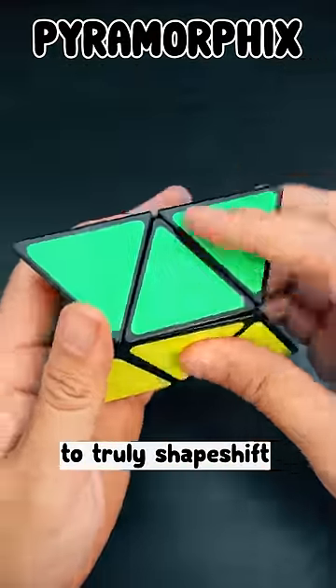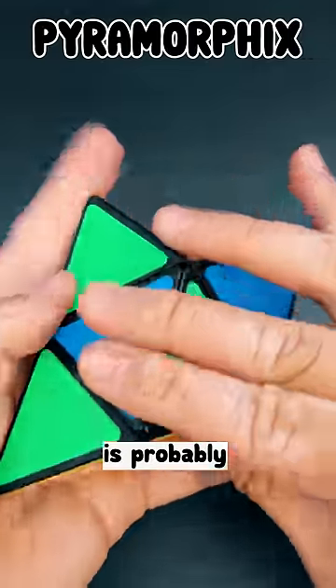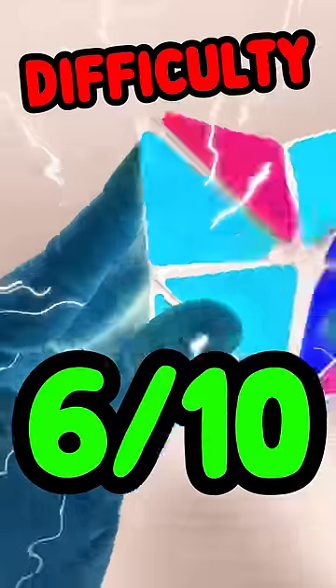Pyramorphics — the only one to truly shapeshift. Believe it or not, it's just a modified 2x2 Rubik's Cube. Realizing that is probably the hardest thing. Difficulty: 6 out of 10.